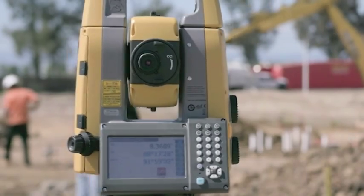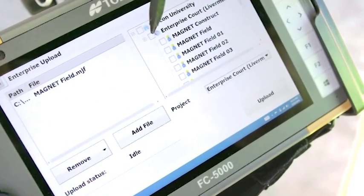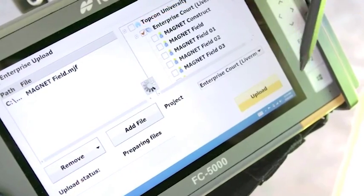This fully integrated solution is unified by Topcon's intuitive Magnet software, installed on both the GT and your field tablet, allowing for seamless connectivity between the field and office.